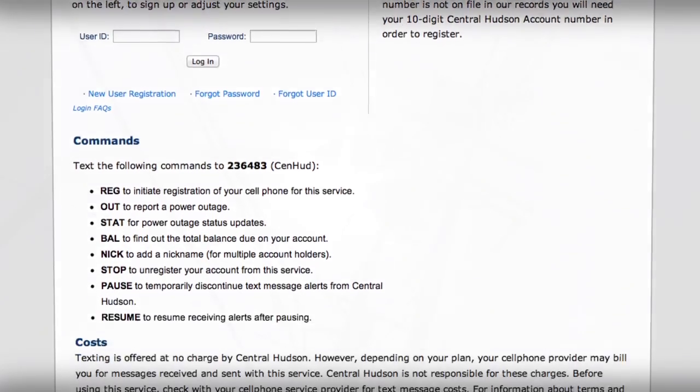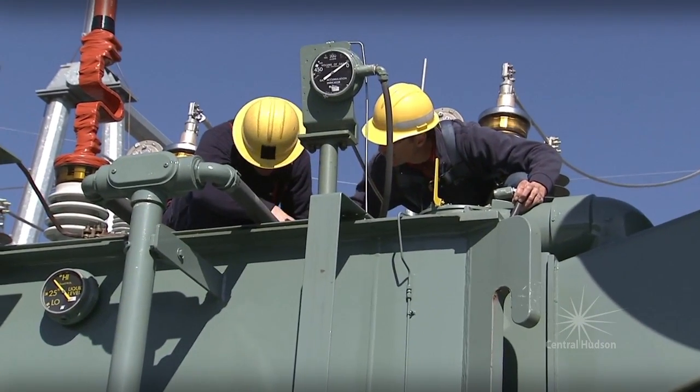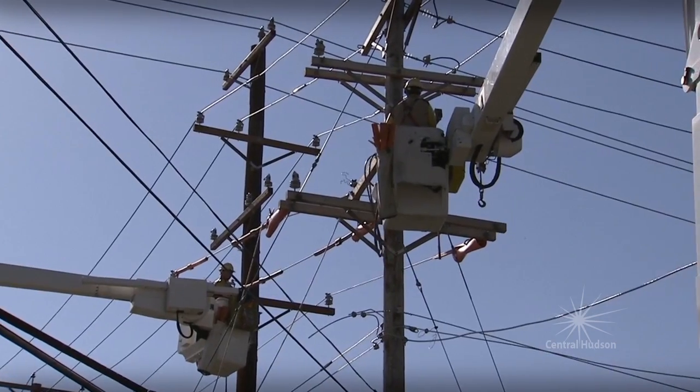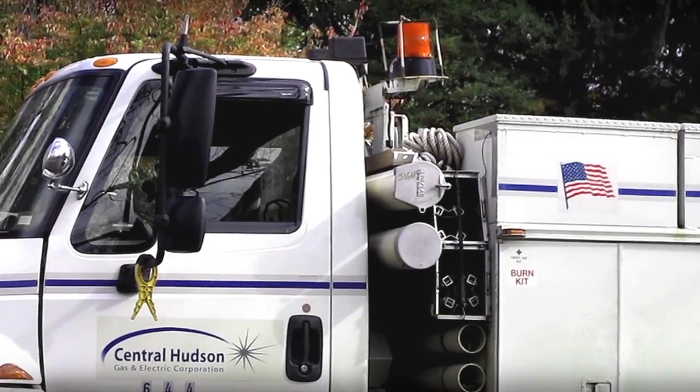This text messaging service is offered at no charge by Central Hudson. However, your cell phone provider may bill you for text messages received and sent with this service. Be sure to check with your cell phone service provider for details.